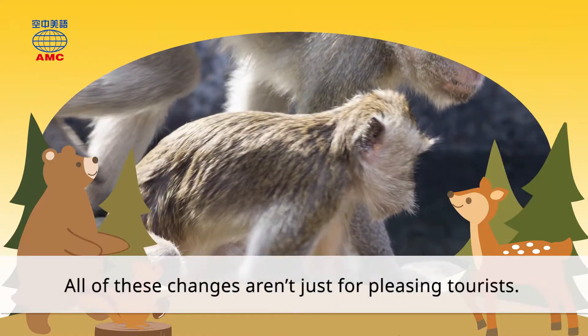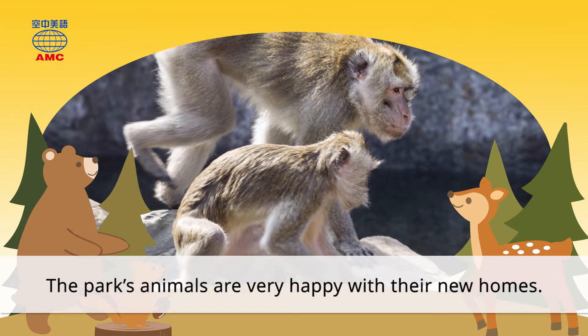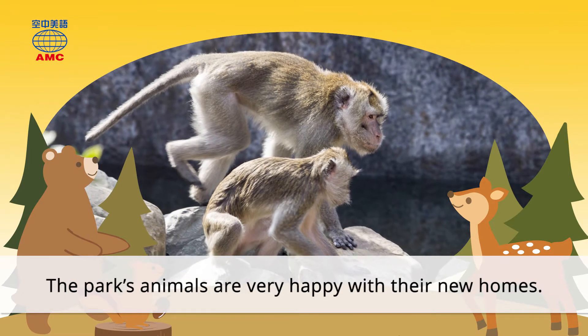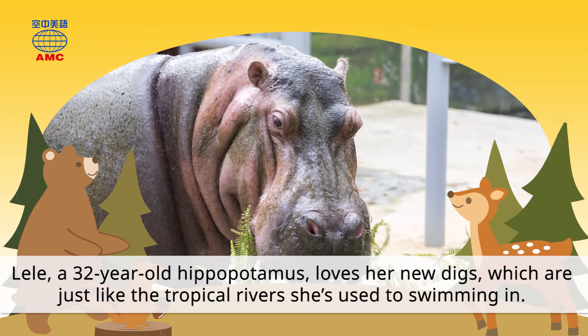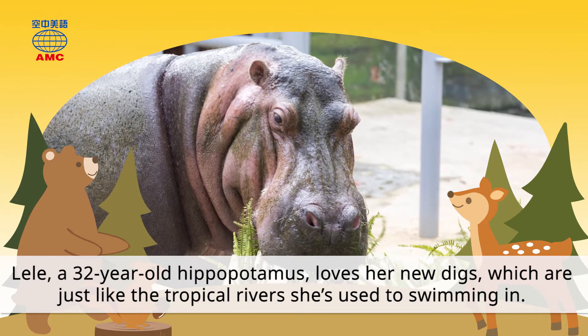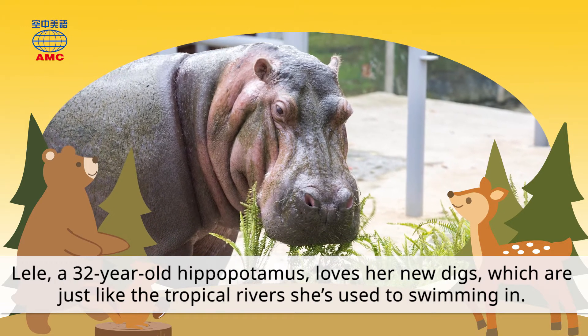All of these changes aren't just for pleasing tourists — the park's animals are very happy with their new homes. Le Le, a 32-year-old hippopotamus, loves her new digs, which are just like the tropical rivers she's used to swimming in.